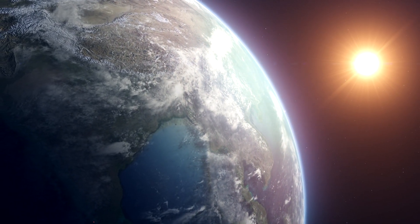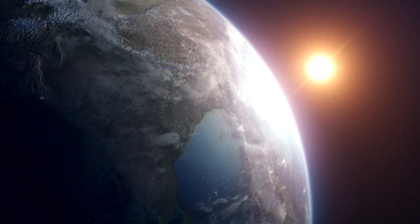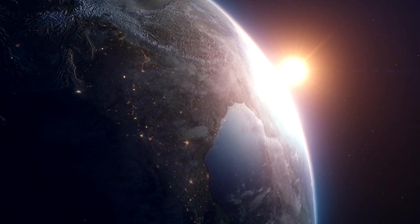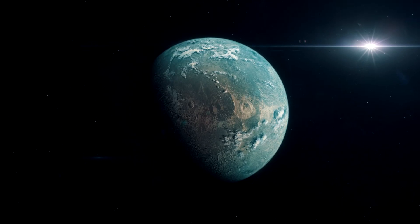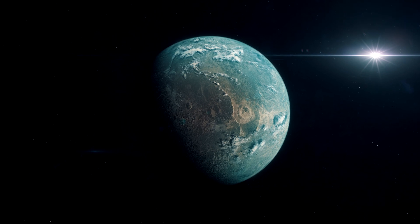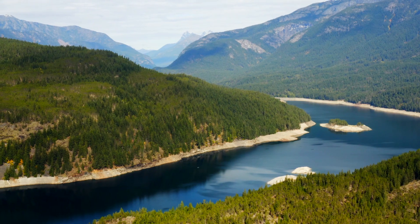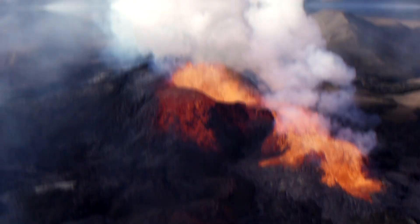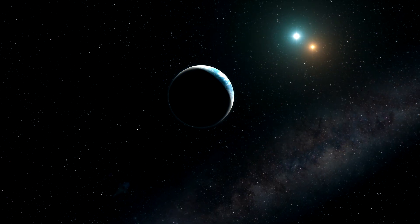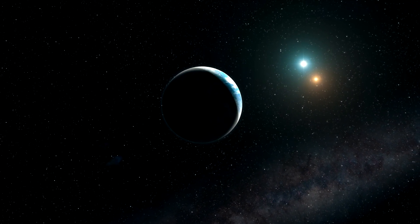In astronomy and astrobiology, the circumstellar habitable zone is the region around a star where a planet with sufficient atmospheric pressure can maintain liquid water on its surface. A potentially habitable planet implies a terrestrial planet within the circumstellar habitable zone with conditions roughly comparable to those of Earth, and thus potentially favorable to Earth-like life. However, the question of what makes a planet habitable is much more complex than simply having a planet located at the right distance from its host star so that water can be liquid on its surface.